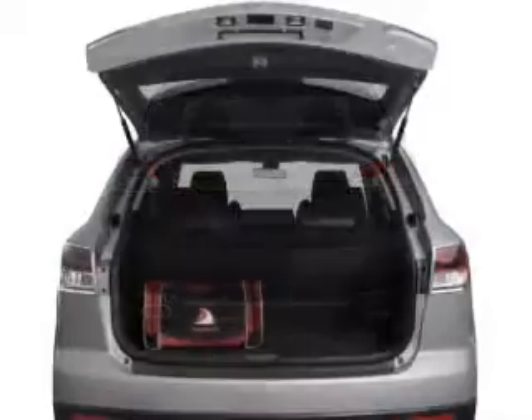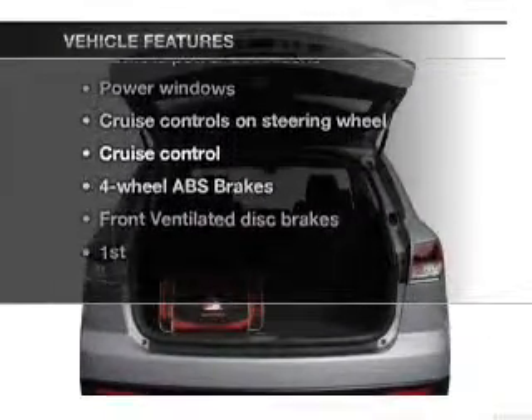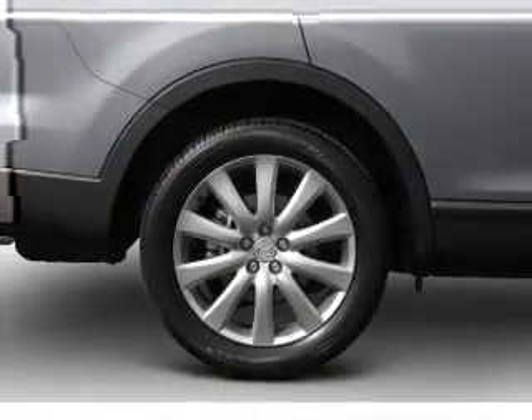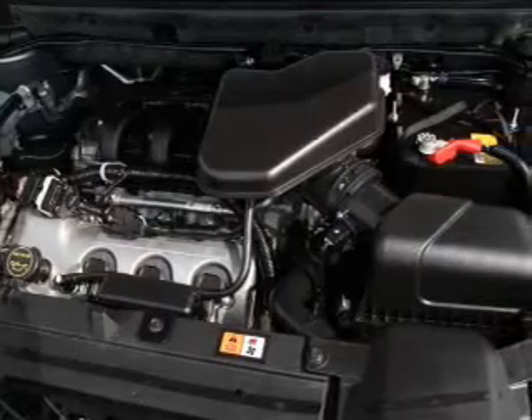Anti-lock brakes help you bring your vehicle to a safe stop. Plus enjoy these notable features included in this vehicle: power door locks, power windows, cruise control, an AM FM stereo with a CD player, satellite radio, power mirrors, and power steering.